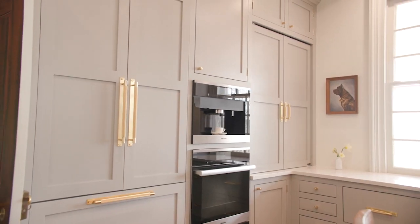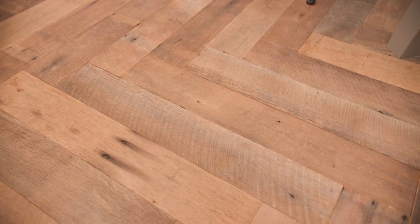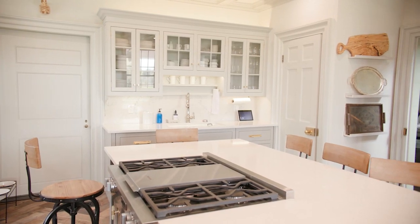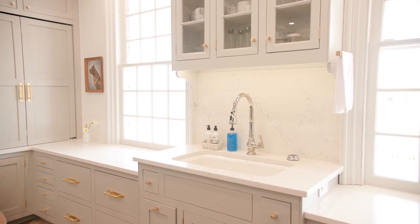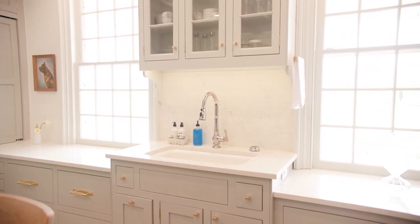One of the things we did to speak to the historical aspect of the house was put in a reclaimed barnwood floor. But the rest of the kitchen we really wanted to keep modern, so we have light colors and use Cambria surfaces because they're completely indestructible and they're made in the USA. We also painted the lower cabinets a slightly darker color than the upper cabinets, which gives the illusion of extra height in the kitchen.